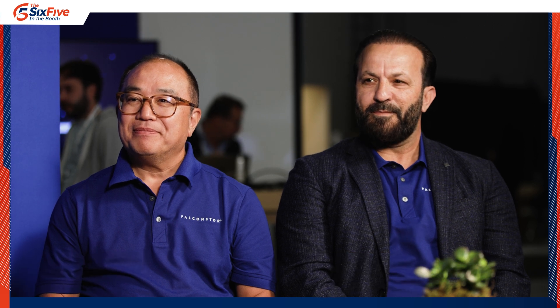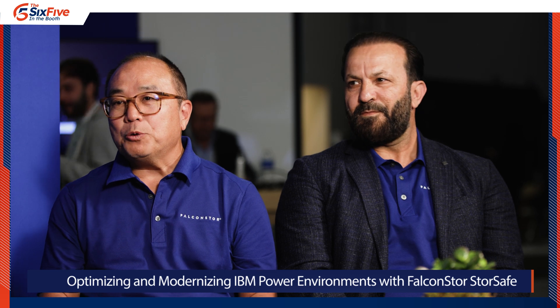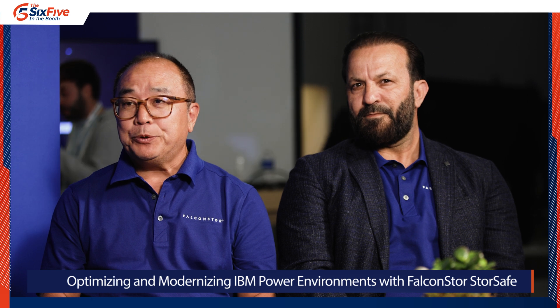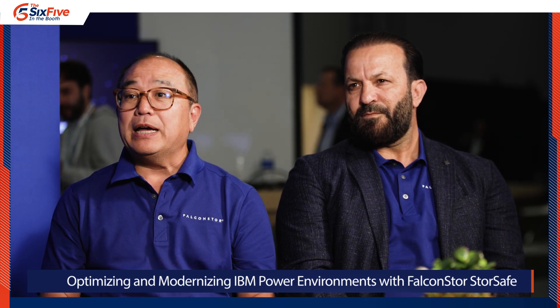Abdul Hashimi, VP of Customer Success at Falcon Store. So let's dive in first — tell us a little bit, if you don't mind, Ron, about Falcon Store. Let's get the listeners and viewers orientated. Falcon Store has been a partner with IBM for over 20 years, and we've really been evolving that partnership. In particular, we've been focusing over the last three years with the PowerVS cloud.